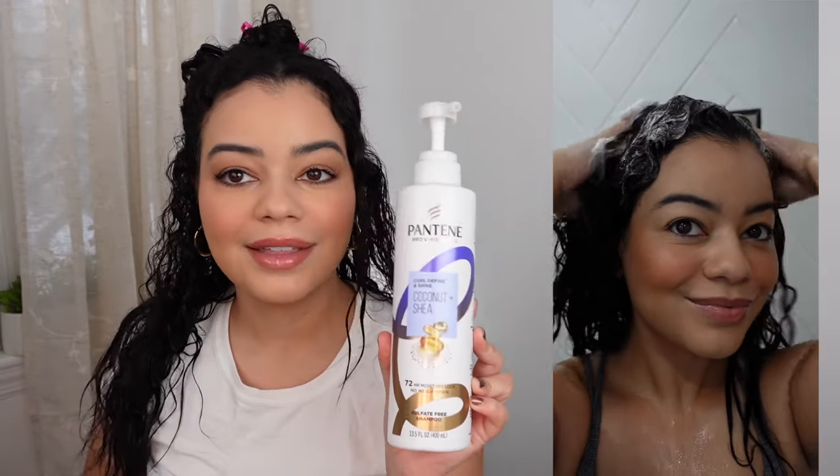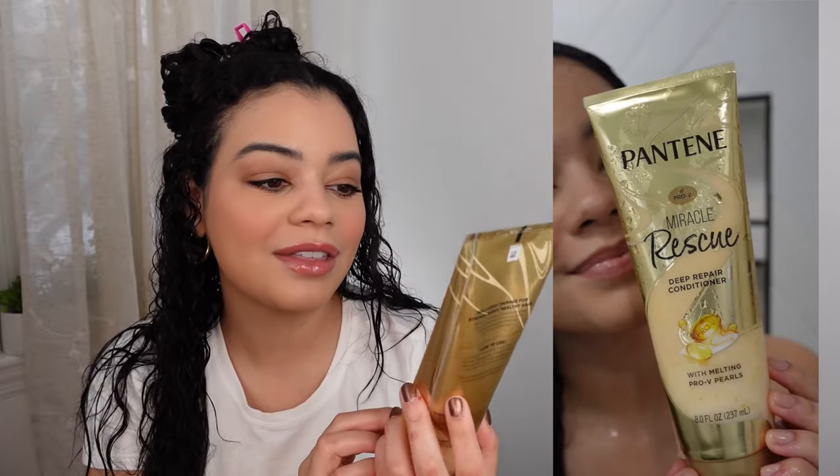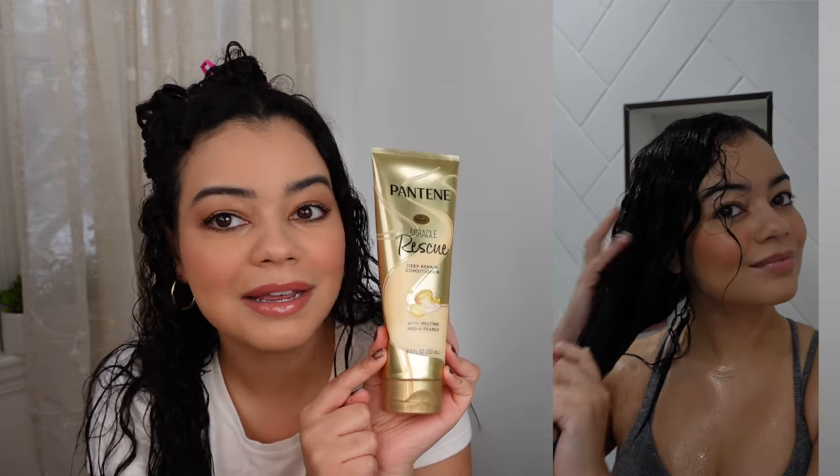I first use the shampoo, which lathers super well and is very moisturizing. Then I use the conditioner — this is the One Minute Miracle conditioner, very moisturizing, and a little bit goes a long way. These products have coconut oil, shea butter, and vitamin E. After rinsing, I applied the Miracle Rescue Deep Repair Conditioner with Melting Pro-V Pearls as a mini mask for about three minutes.